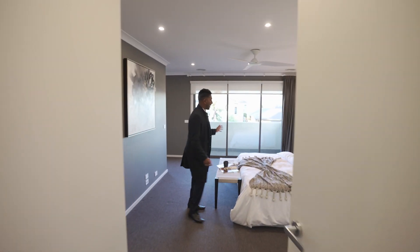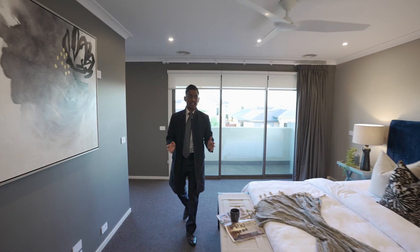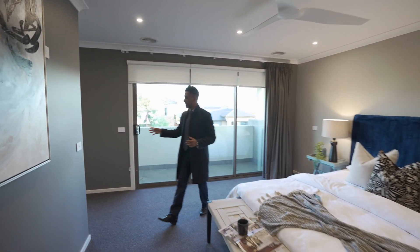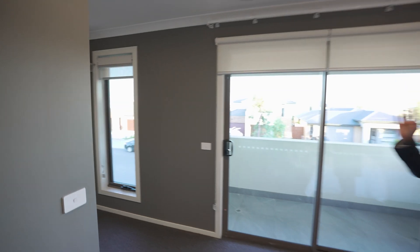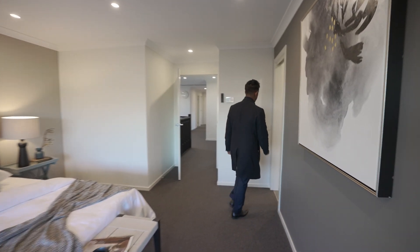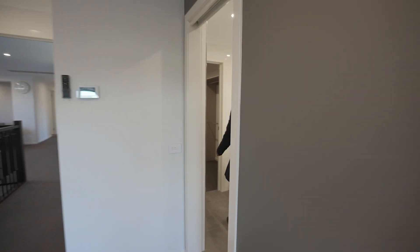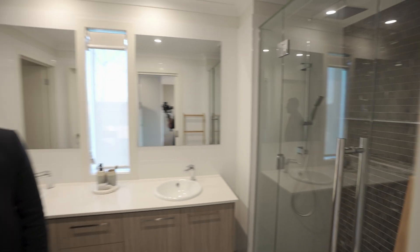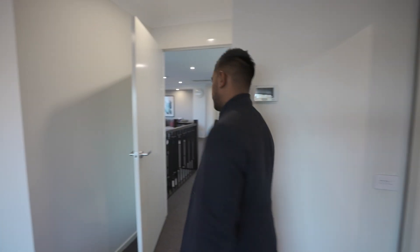The master bedroom comes with a balcony. It's fairly large. You've even got a fan in here, although you have refrigerated heating and cooling. You've got his and hers — on this side you have one of the walk-in robes, and then through here in the ensuite you've got another one just on the right. Double vanities, stone benchtops, and look at the shower — it's a beautiful shower. Good features and fittings throughout.